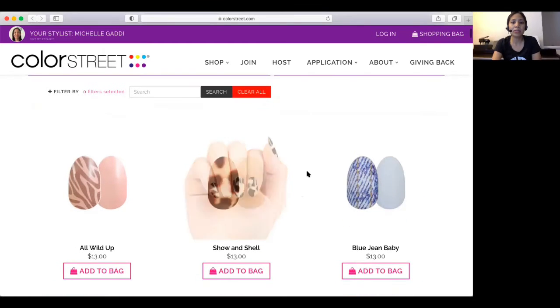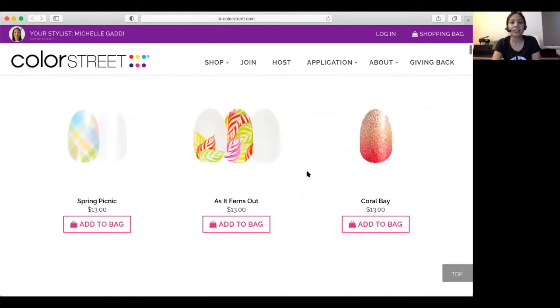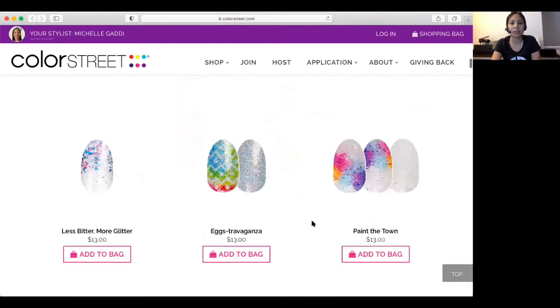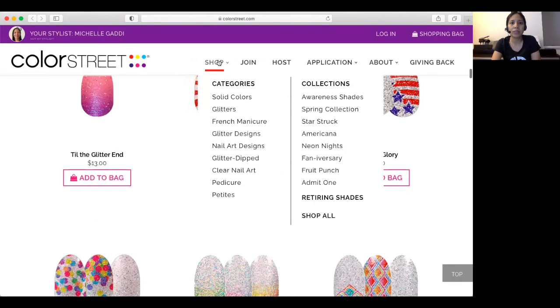This is what the website looks like — you just scroll through it and see all the different pretty nails. I'm doing this on my laptop computer, so it might look different if you're on your iPad or your phone, but you can definitely access the web link through those other means as well. And then you can also click on Shop if you want to go into specific categories or look at a specific collection.